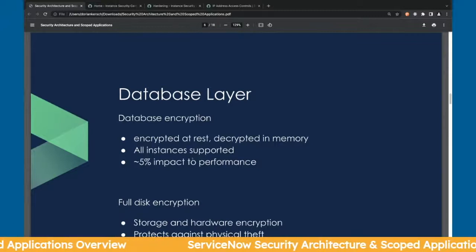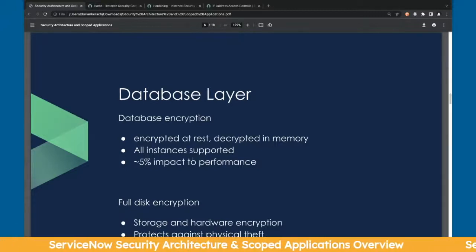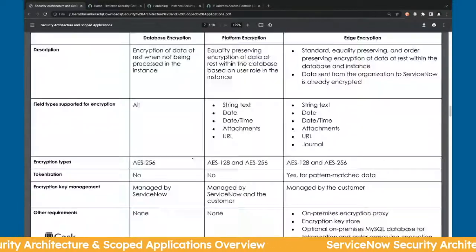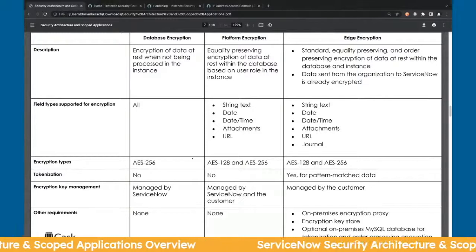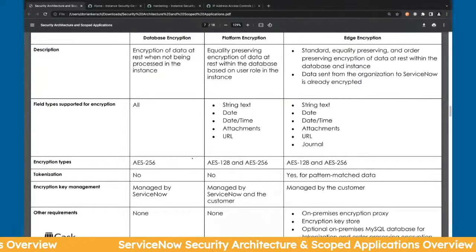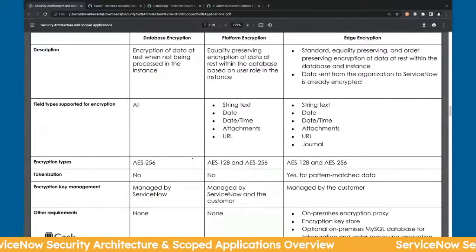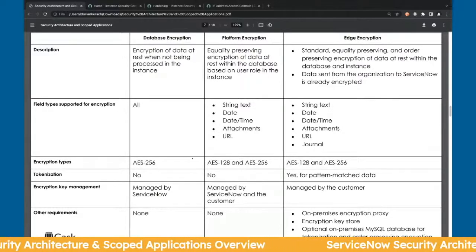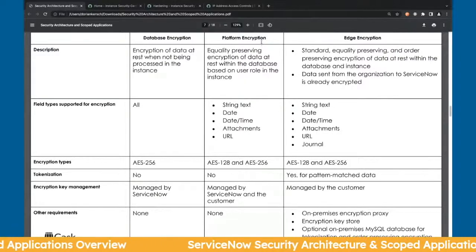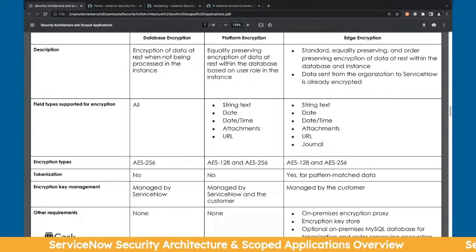Full disk encryption essentially protects you from physical theft of the hardware or storage itself. There's a chart here on the differences between encryption types. The biggest thing to remember is that platform encryption is also known as role-based encryption — definitely keep that in mind.